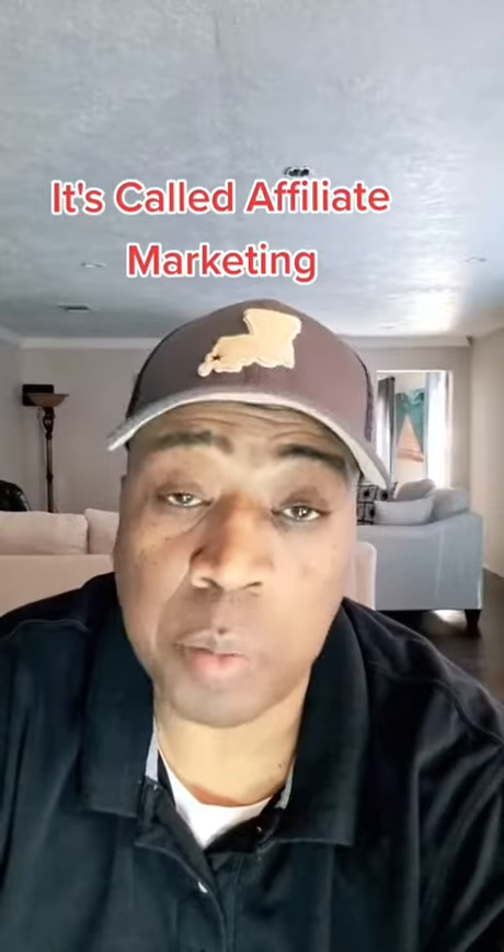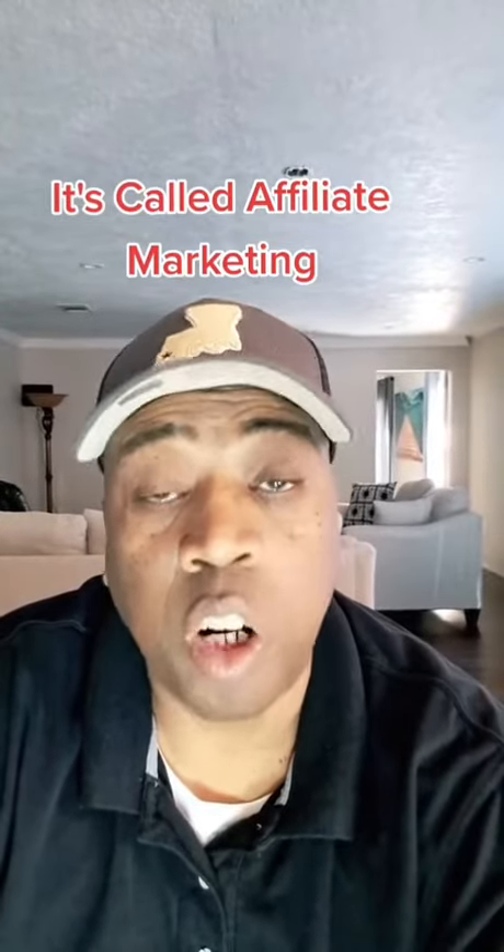I'm about to walk you through the process and give you a complete example. Make sure you like, save, and follow. This is where you promote other people's product or service for a commission.